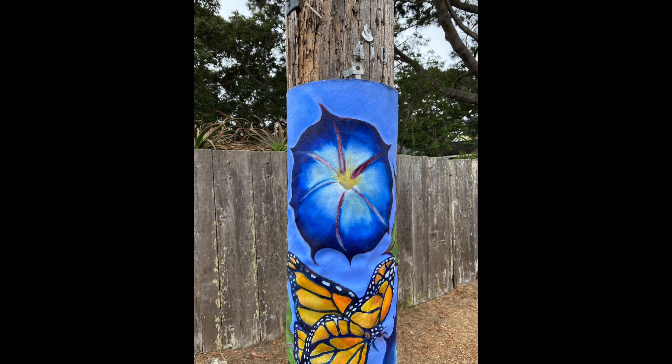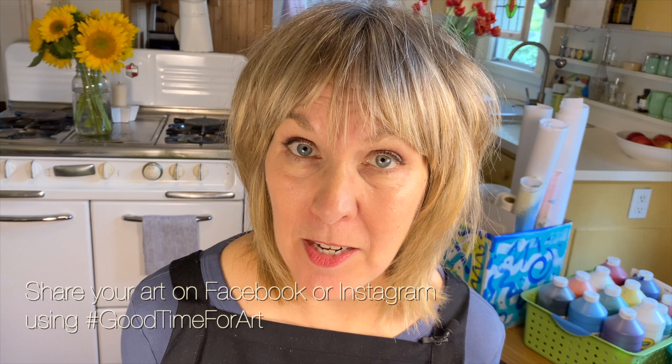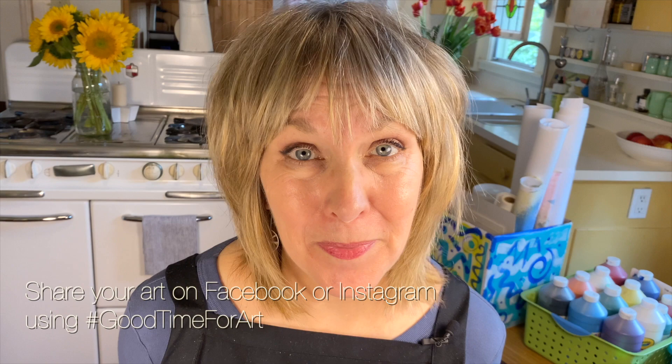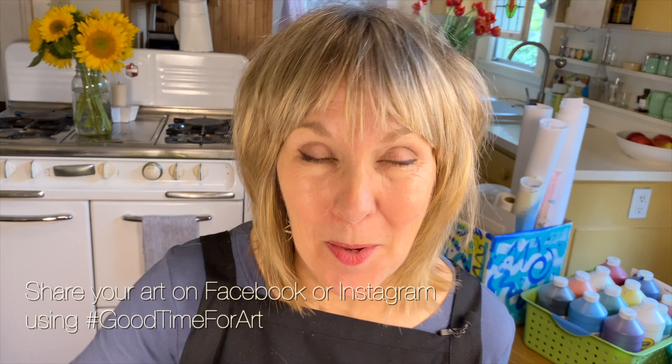I hope you're beginning to get the idea that when it comes to art the possibilities are endless. Thank you so much for joining me today. Share your artwork with all of us at hashtag GoodTimeForArt. If you enjoyed this video, please make your art teacher happy and give it a like by clicking on the little thumbs up below, and please subscribe to my YouTube channel. That's all for today — but remember, it's always a good time for art.